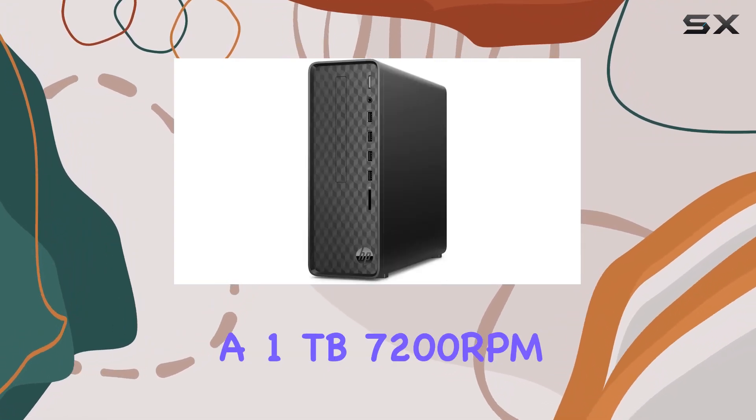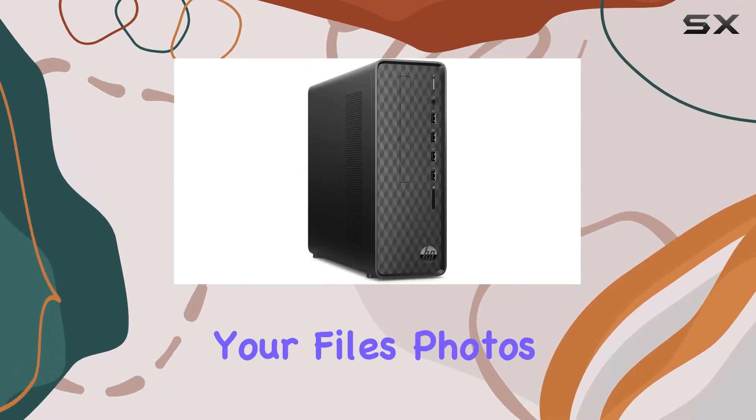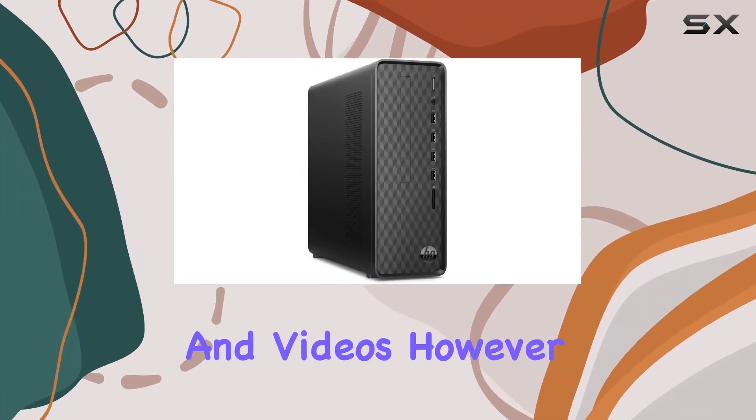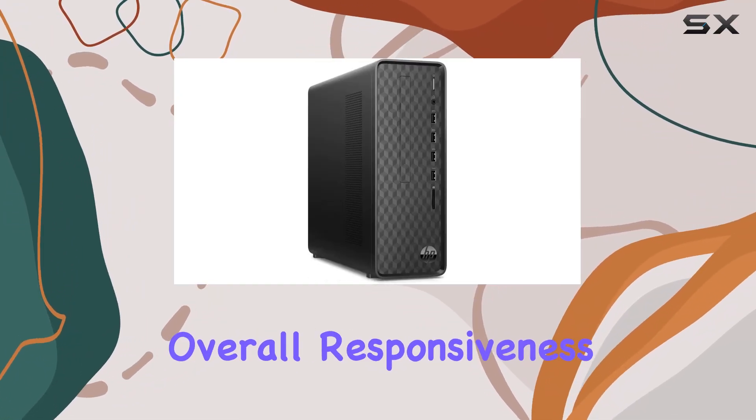Coupled with a 1TB 7200RPM SATA hard drive, this desktop offers ample storage for your files, photos, and videos. However, you might consider upgrading to an SSD for faster load times and overall responsiveness.